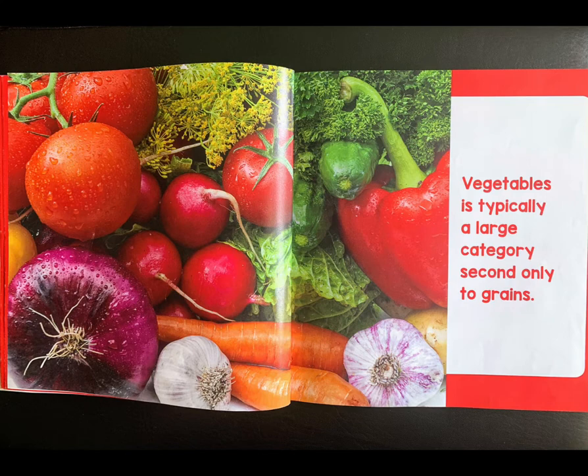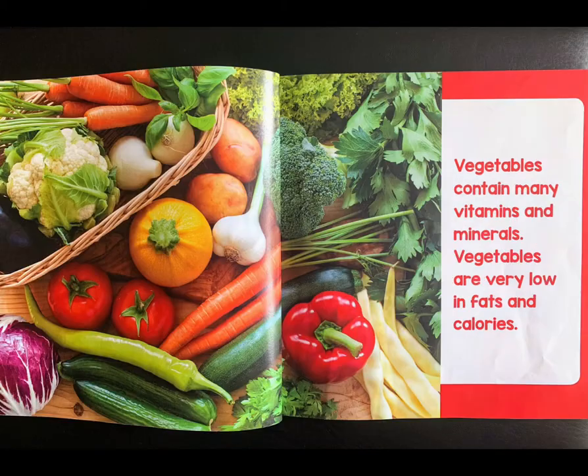Vegetables are typically a large category, second only to grains. Vegetables contain many vitamins and minerals, and are very low in fats and calories.